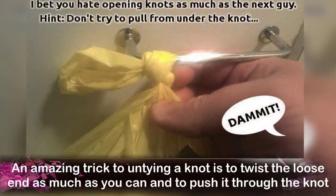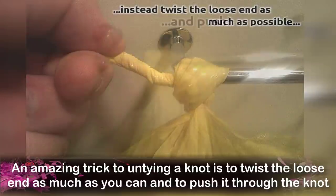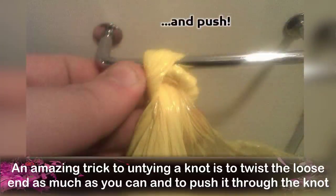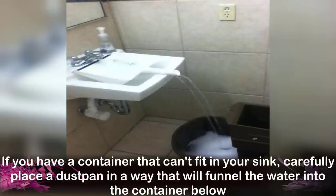Number 5: Untying a Knot. An amazing trick to untying a knot is to twist the loose end as much as you can and push it through the knot. Number 6: Filling a Container With Water. If you have a container that cannot fit in your sink, carefully place a dustpan in a way that will funnel the water into the container below.